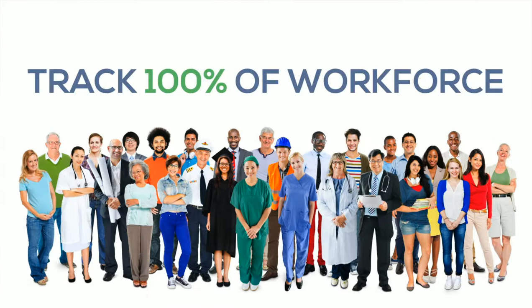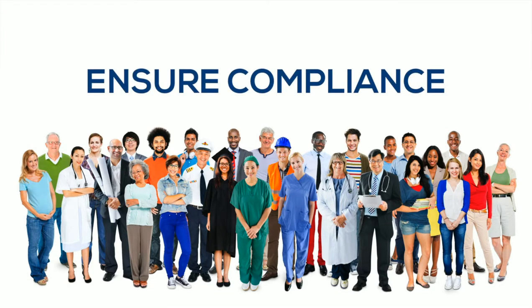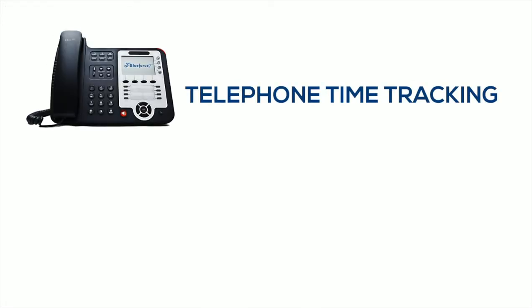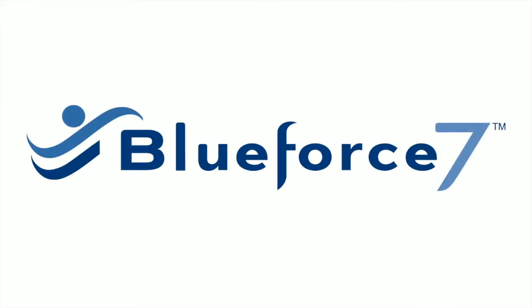You can track 100% of your workforce while reducing labor costs and ensuring compliance with labor laws. Choose from our feature-rich time collection options including biometric time clocks, mobile app with GPS, telephone, integrated voice response system, and online time tracking — all of which work in tandem with our software BlueForce.